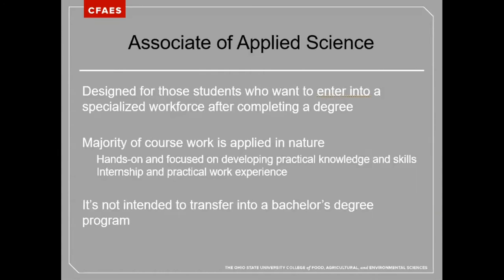The Associate of Applied Science degree at Ohio State ATI is designed for those students who want to enter into a specialized workforce immediately after completing a two-year degree. The majority of the coursework in this degree is applied in nature, hence the name Associate of Applied Science. Students will develop workplace-specific skill sets by participating in hands-on education, such as internship and practical work experience.